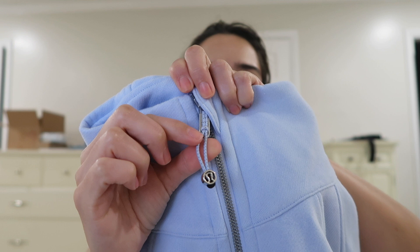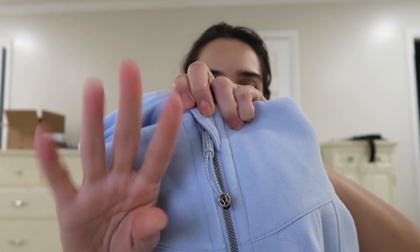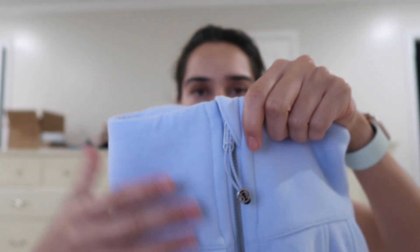The zipper on the Lululemon one actually has a hair tie on it — an emergency hair tie in case you forget yours. You can just take it off and use it, which I thought was a nice little touch. You also have a zip pocket here so that you don't accidentally get your skin stuck in the zipper.